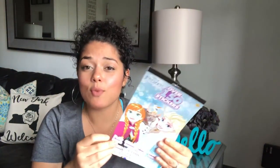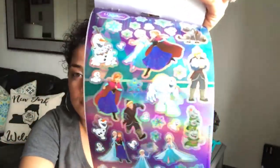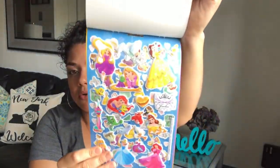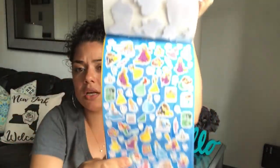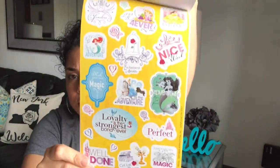I found the Frozen Disney sticker pack — super cute. I have washi tape my friend Barbara sent me last year so I could use them together. I also found the Disney Princess ones — they're really pretty and go nicely with the Dollar Tree washi tape they're still carrying.